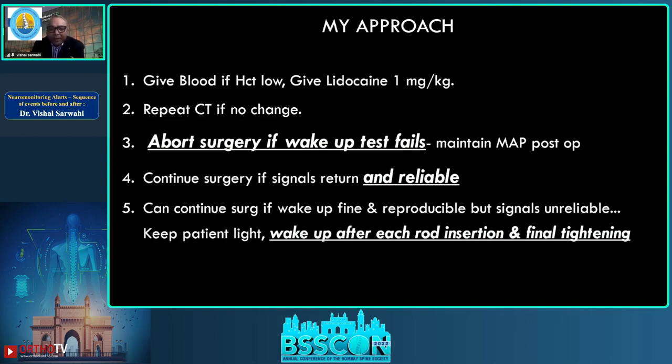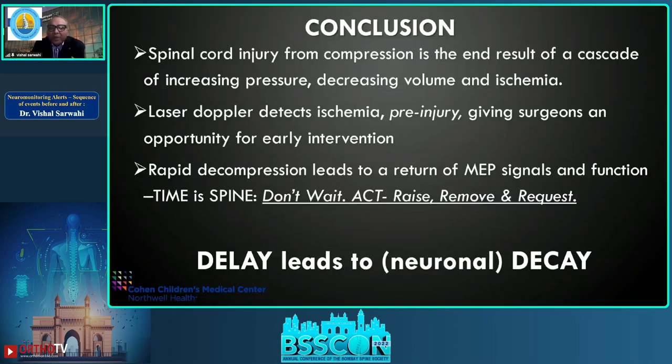While waiting for the wake-up test, give blood if hematocrit is low, give lidocaine as a membrane stabilizer — there is a single case report by Dave Paulis where the patient recovered with lidocaine. I repeat a CT scan if needed, but I usually have intraoperative CT available. I abort the surgery if the wake-up test fails. If signals return and are reliable, I may continue. If wake-up is fine but no signals, I keep the patient awake after each rod insertion.